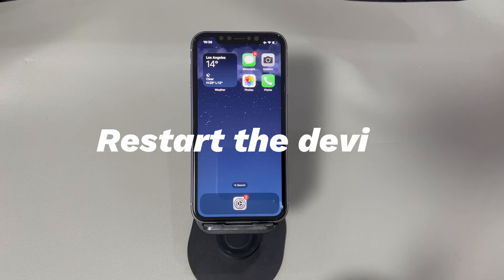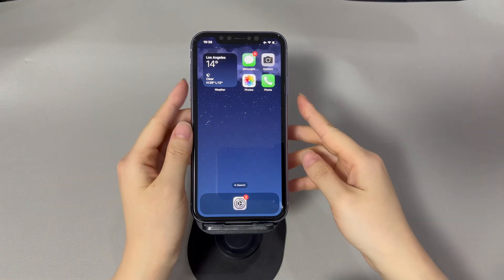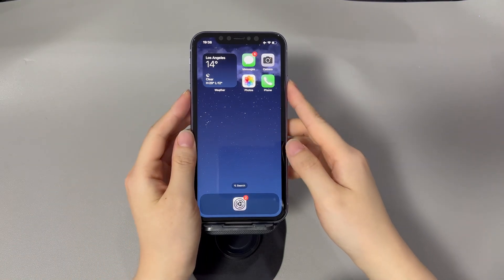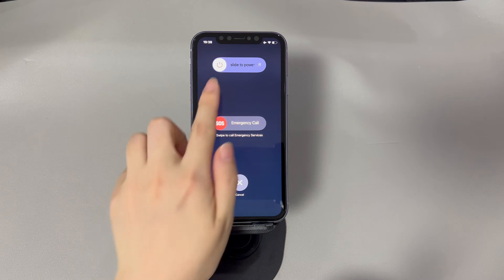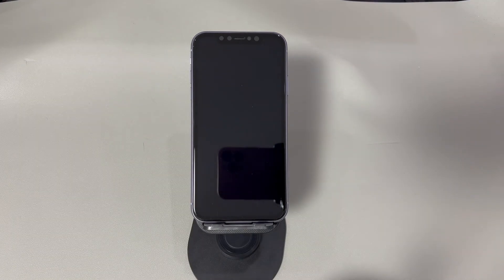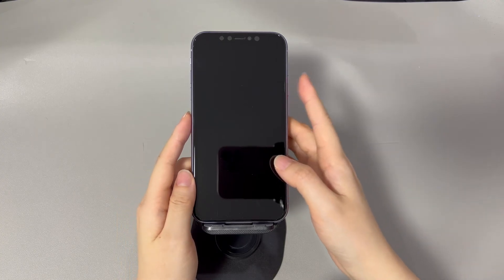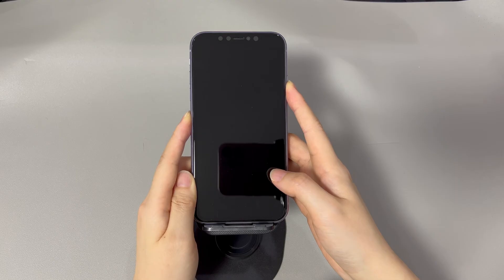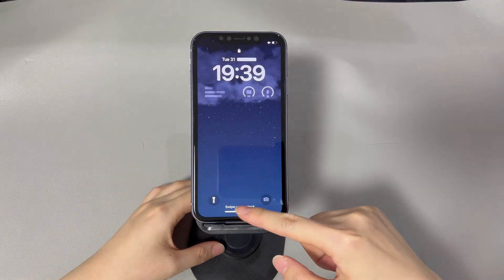Restart the device. If you're using an iPhone 10, 11, or later iPhone models, press and hold the Volume Up or Down button and the Side button until the Power Off slider appears. Drag the slider to the right and wait 30 seconds for your device to turn off. To turn your device back on, press and hold the Side button until you see the Apple logo. If you're using an iPhone 8 or older models, press and hold the Side button until the Power Off slider appears, drag it to the right, wait 30 seconds, then press and hold the Side button until you see the Apple logo. Restarting is a quick fix to resolve temporary bugs and glitches that result in the App Store not updating apps automatically on iPhone.